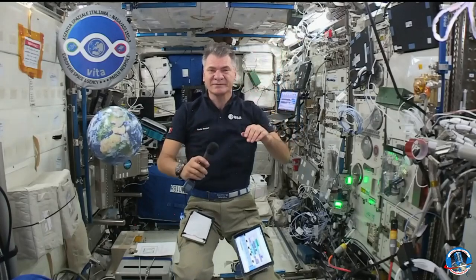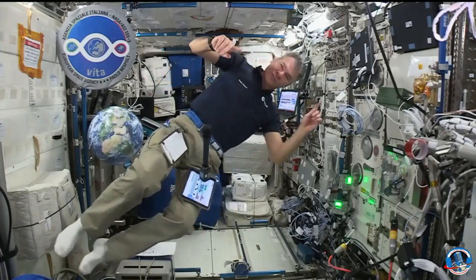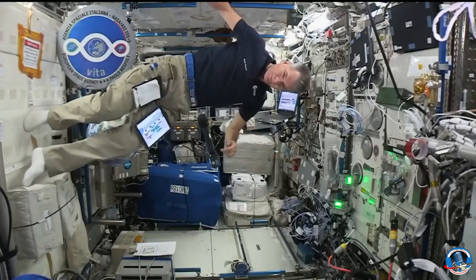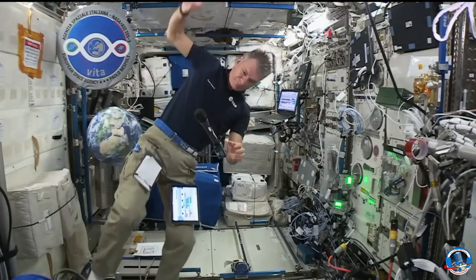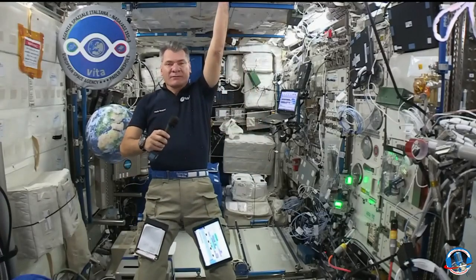Ciao. Station, this is Houston ACR. That concludes the event. Thank you, all participants with the European Space Agency. We are now resuming operational audio communications.